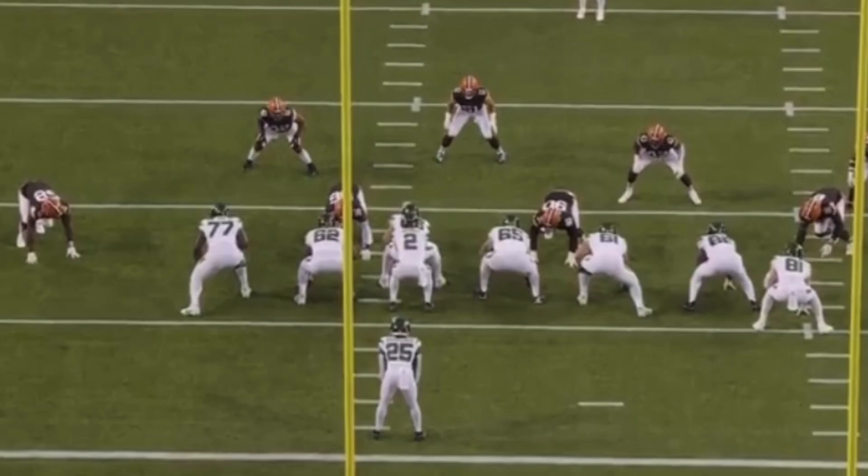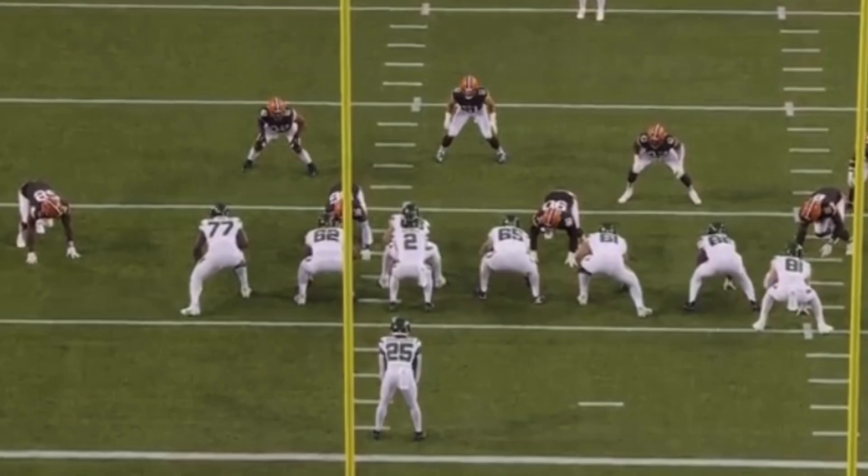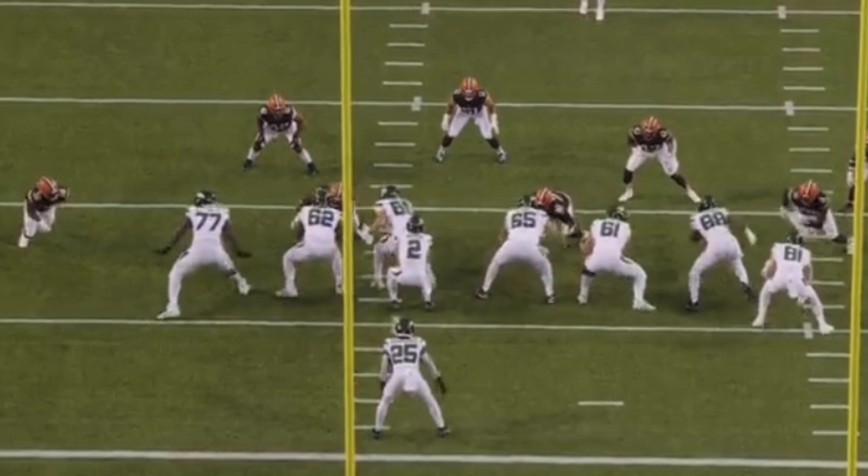To finish the video, let's pivot now to Mekhi Becton in pass protection — and this is one hell of a rep. Number 77, left-hand side of your screen. We'll watch it at full speed together. Mekhi Becton is a fluid mover — he's a dancing bear at 350 pounds, and that is a rare talent. So let's break it down. Mekhi Becton's ability to travel is fantastic. Weight distribution covers great ground and he's in a balanced position at the point of attack.